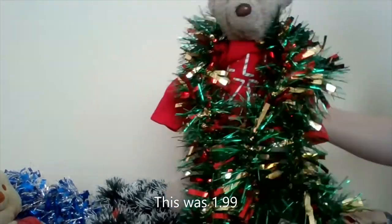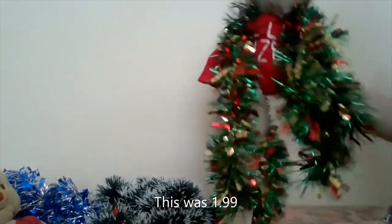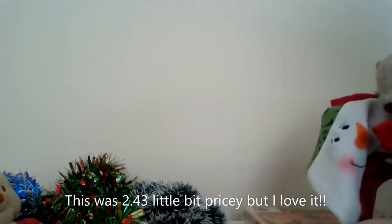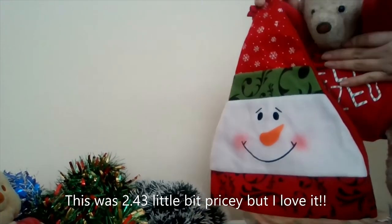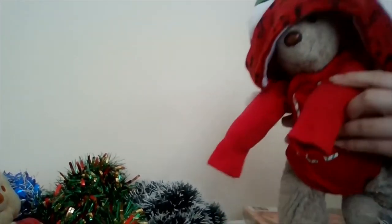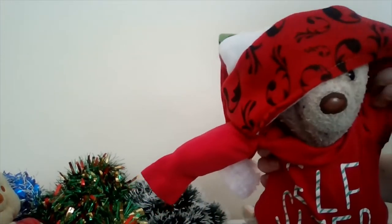This is the next tinsel — it's red, green, and gold. I quite like this. This next thing arrived today along with the pink wool; this is mine. I know it's quite big, but I'll put it on and show you. Here's the hat on — I really wanted this, I like it!